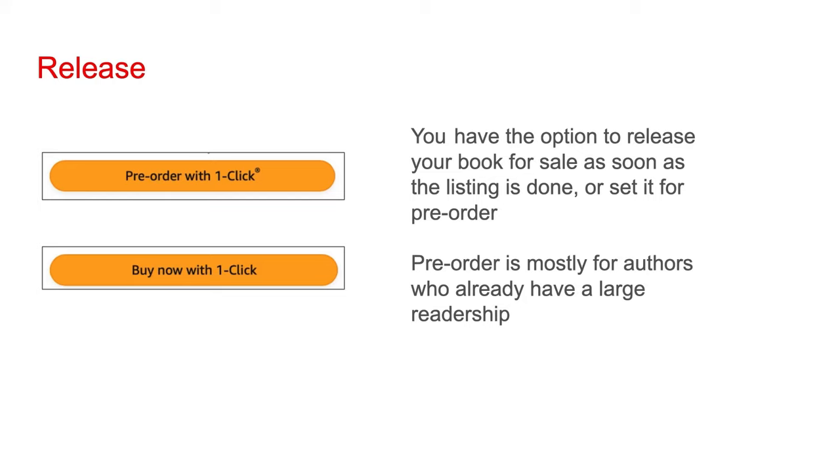When initially releasing your book, you have the option to make it available for sale as soon as you add it to Amazon, or set up a pre-order. With a pre-order, your book shows up on Amazon weeks, possibly months, before it's out. People can buy it but won't get their copy until the day the book is released. Pre-order tends to be used by authors who already have a large readership.